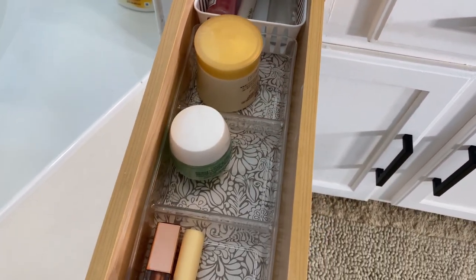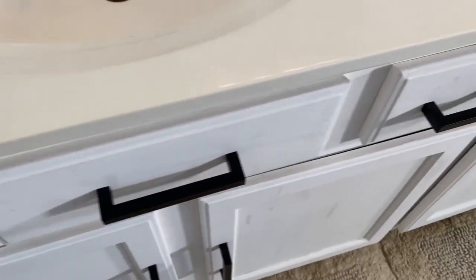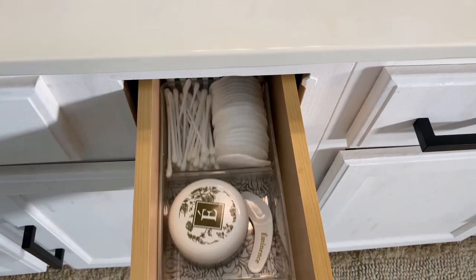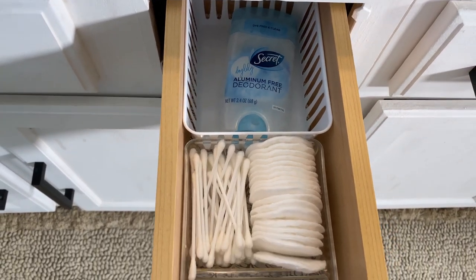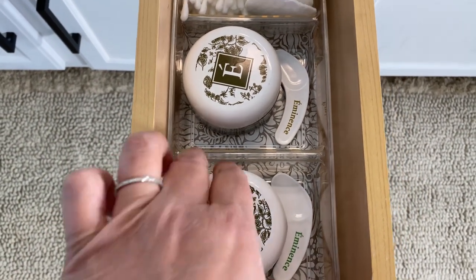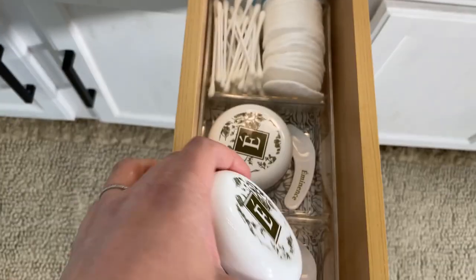I just have a basic makeup routine and a basic skincare routine, and this all covers that. I use lip balm a lot, so I have it in the top drawer with three divided organizers from Amazon or Target. Here I have my deodorant, cotton buds, cotton pads, my nighttime moisturizer and daytime moisturizer — the brand is Eminence, specifically their Bright Skin moisturizer.